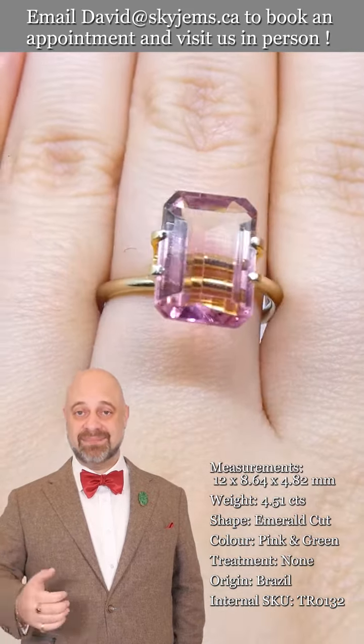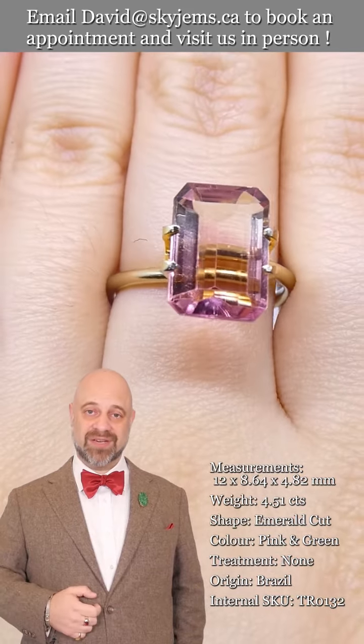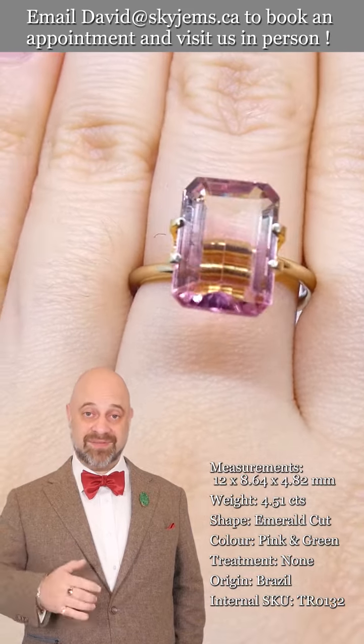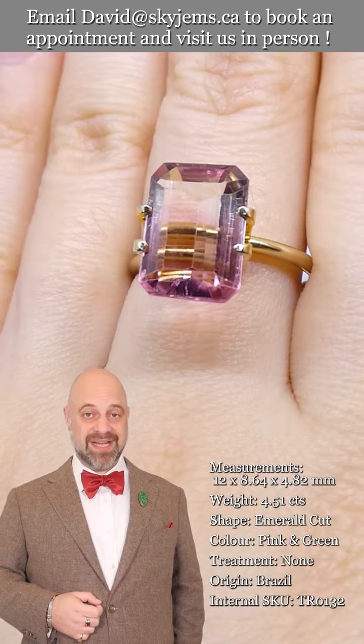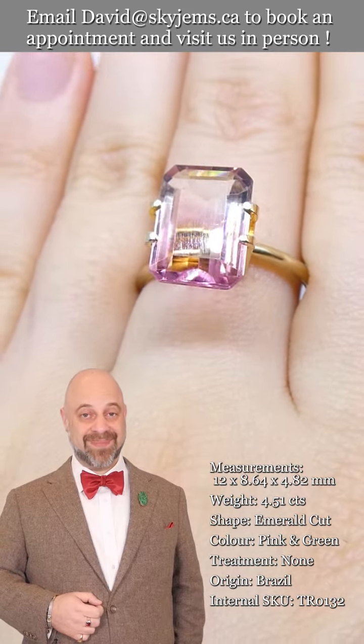I'd like to end by saying a big thank you to all of our clients — past, present, and future. I feel like the luckiest man in the world to get to do what I do, and it is thanks to all of you. We would not be able to do any of this without you. Thank you so much for watching, have yourselves an amazing day, and don't forget to tell your friends about skygems.ca. Bye for now.